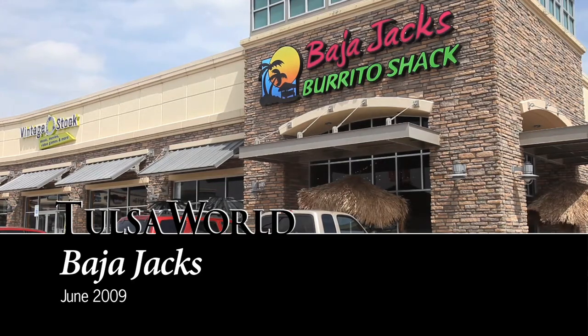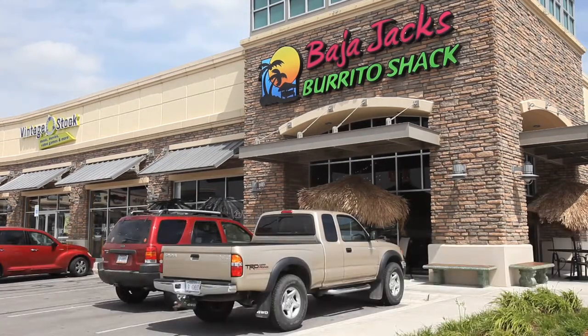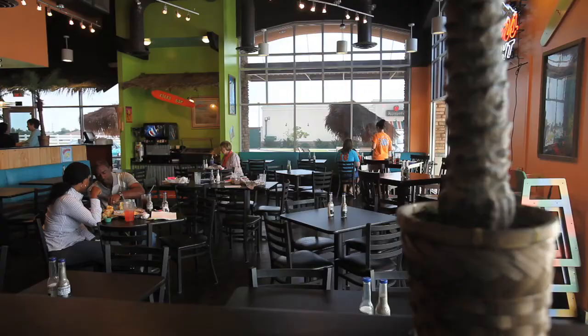Hi, I'm Jack Coleman, owner at Baja Jack's Burrito Shack here in Owasso. We are located between 96th and 86th Street, right off 169, in the Smith Farm Shopping Center.